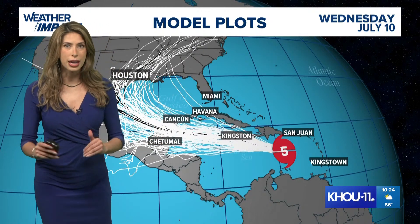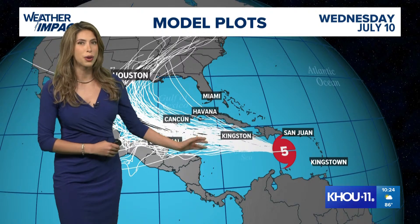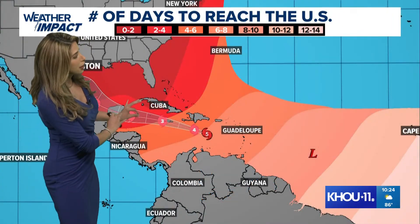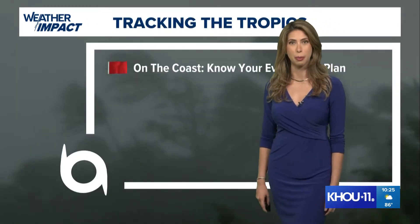Beryl will weaken throughout the coming days. Beryl is currently forecast to be a tropical storm as it interacts with quite a bit of land. However, the spaghetti plot models are all over the place as to what's going to happen beyond that. We're many days out from the storm entering the Gulf — in fact, right now we're six days out from any potential impacts to the continental US. So we have a lot of time to watch how it develops, how it loses intensity, and how it moves either further north or further south.